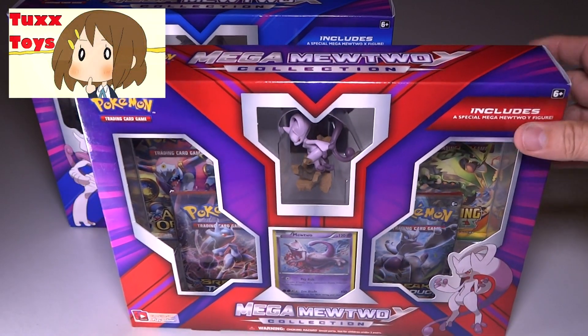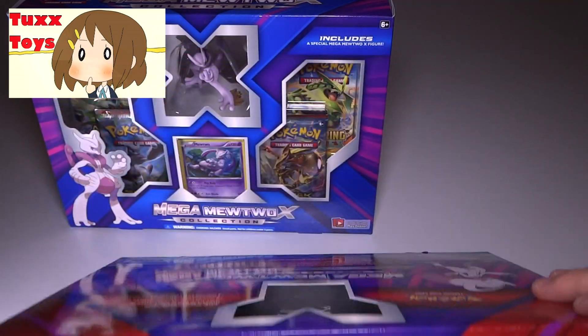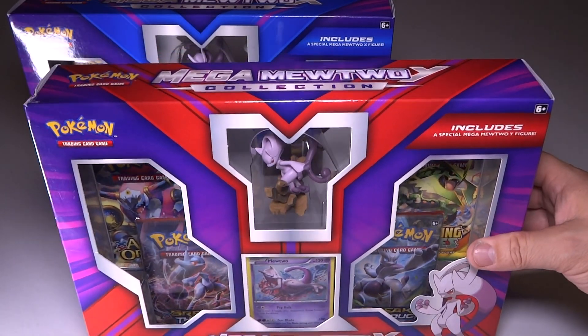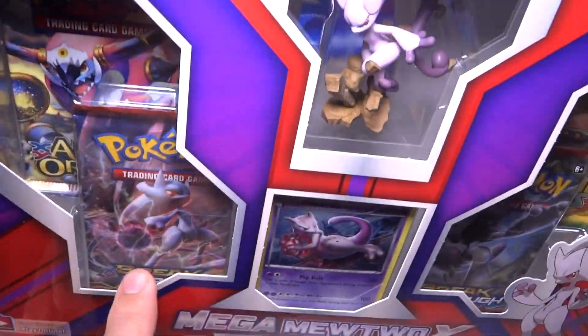Hey guys, Tux here, and for this particular video we're going to be looking at the new Mew box set. There's actually two of these, as you may have noticed. There is an X back here, and a Y. They both feature Mew, and what's cool about it is the fact that they have two different figures. And these contain the brand new Breakthrough cards.